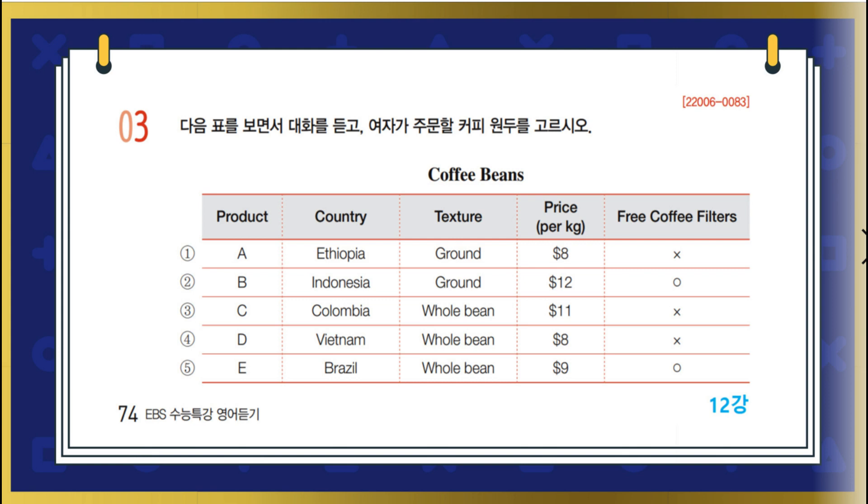Honey, we're running out of coffee beans. Let's order some. Let's try something we haven't had in a while. Last time, we bought Indonesian beans. All right. So ground or whole bean? I think it tastes a lot better if we get whole beans and grind them ourselves. I agree. Let's get whole beans then.